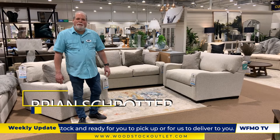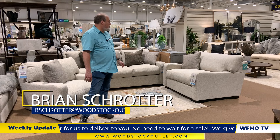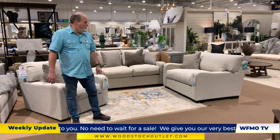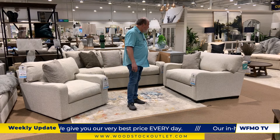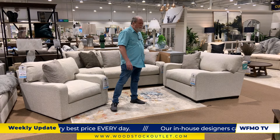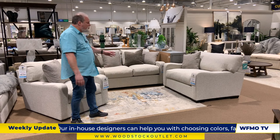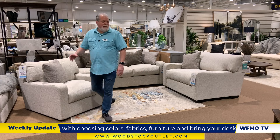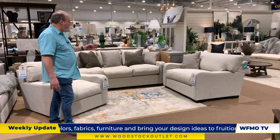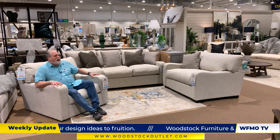Hi, this is Brian from Woodstock Furniture and Mattress here in Ackworth. We've got a new collection from our West Coast collection called the Thinley. It's a casual seat from Michael Nicholas. Downwrap cushions, reversible, five-year cushion core warranty, great value, sloped arms. Come down and see it. We've got a swivel chair that goes with it as well. Those downwrap cushions are so cozy and comfortable when you sit on it.